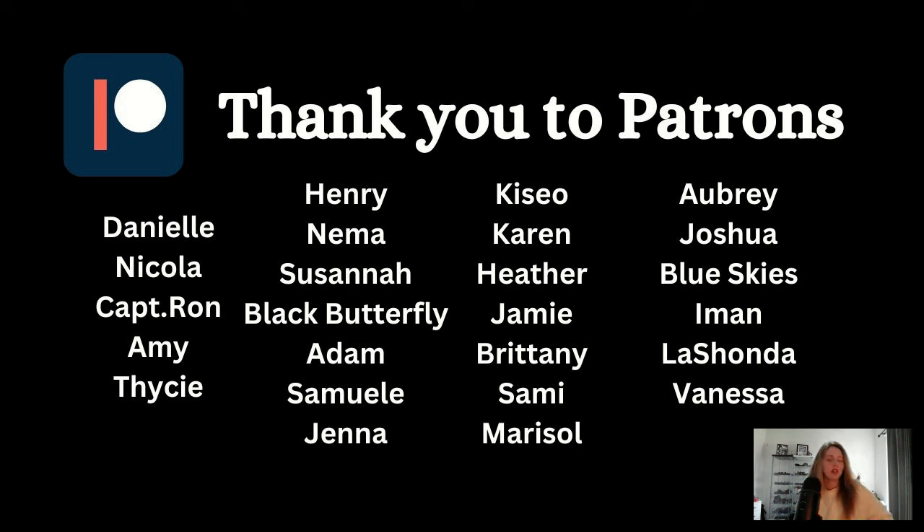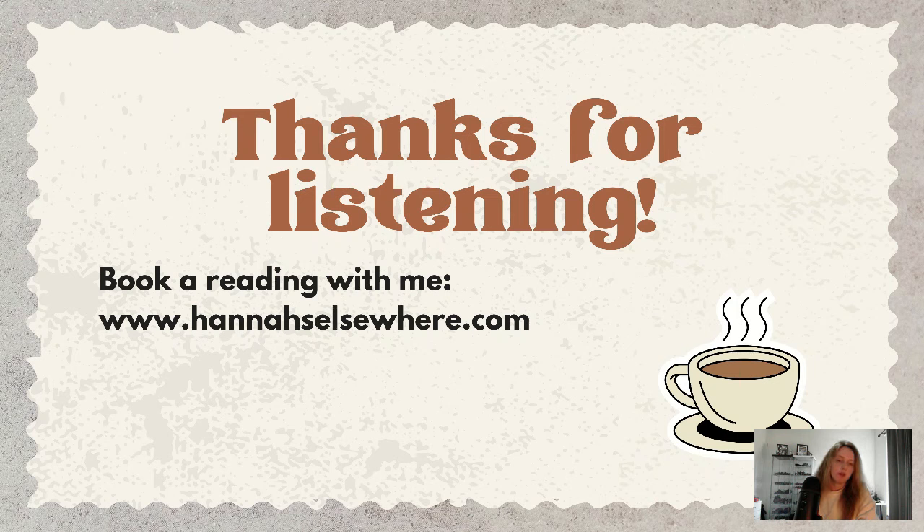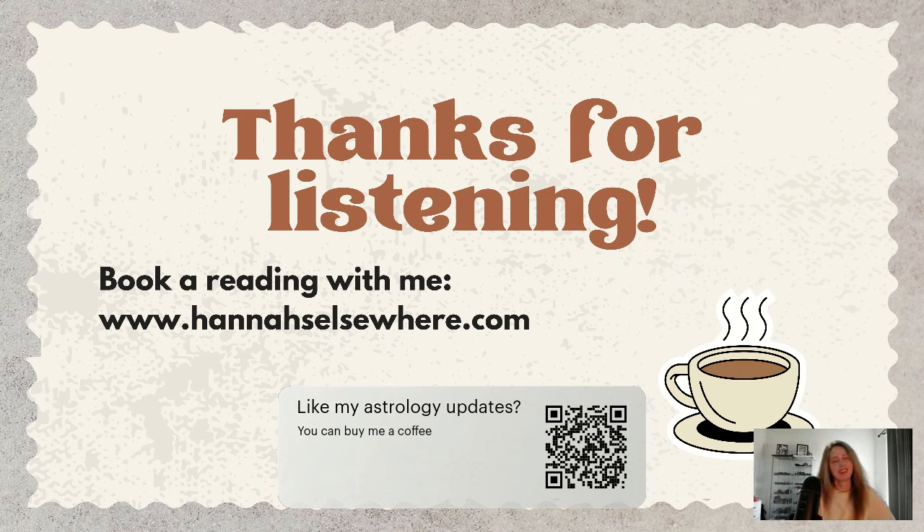That is everyone — thank you so much for being here, and thank you so much to my patrons over at Patreon for all of your support. If you enjoyed this video, you can always buy me a coffee — no pressure! If you would like to book a reading, visit my website at hannaelsewhere.com. Thank you so much for watching, for subscribing, and do make sure to click that subscribe button and give this video a like if you enjoyed it today. I'll be back with another video very soon — bye!